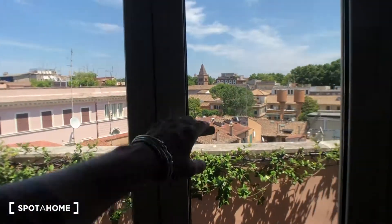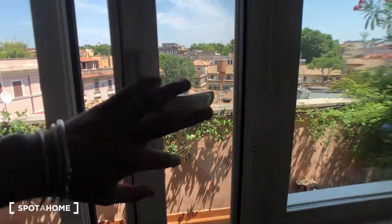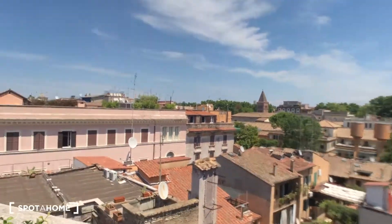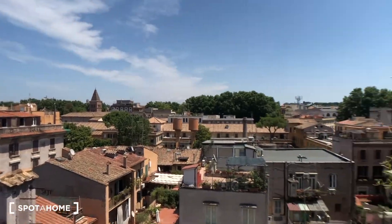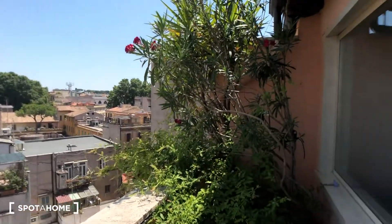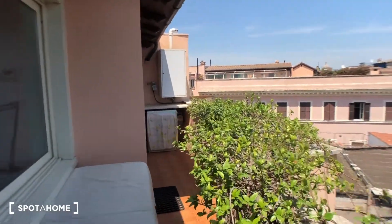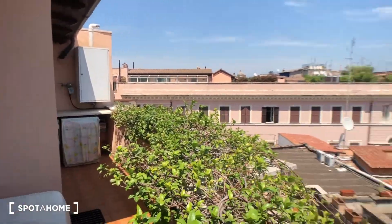We can move outside to this beautiful balcony — this is balcony number one. The view you can see is amazing. There are a lot of plants here, and it goes to the kitchen side.